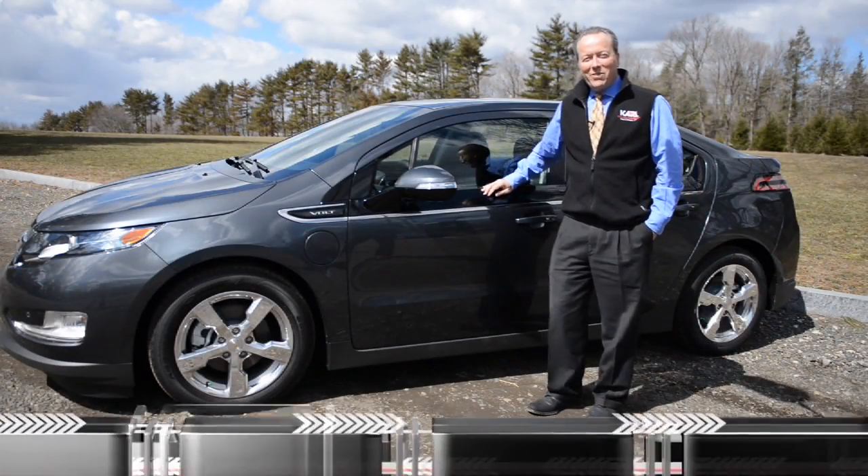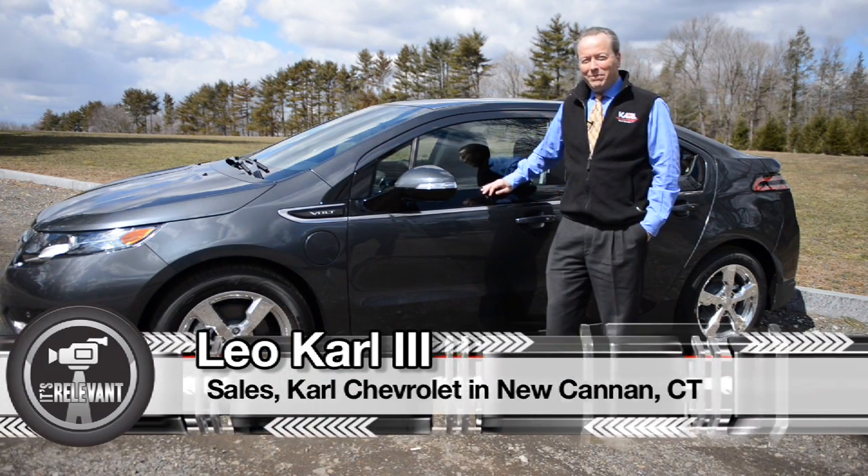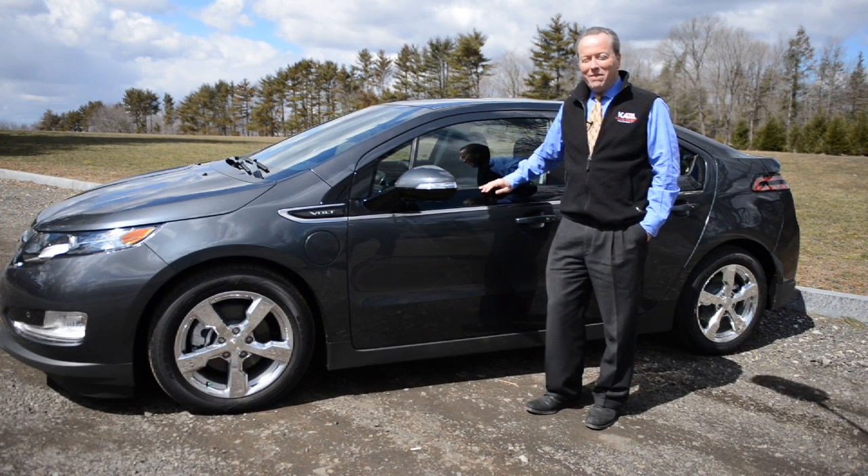Hey, I'm Leo Carl from Carl Chevrolet in New Canaan. Today we're here to check out the 2013 Chevy Volt. The Volt is the world's first extended range electric vehicle. It's very technically advanced.